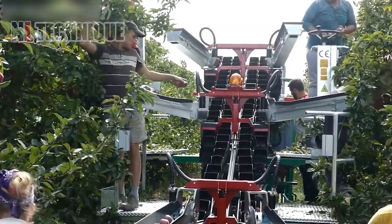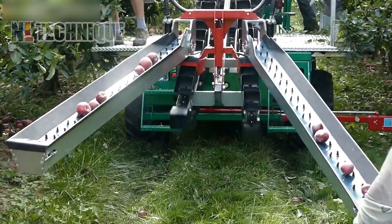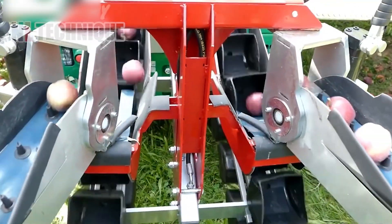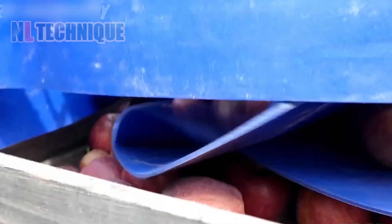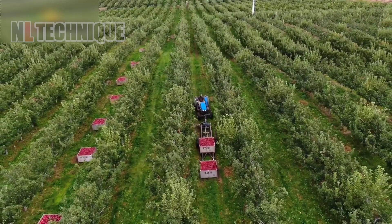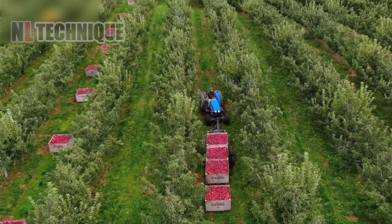After the farmers pick the apples, they place them on conveyor belts. The belts transport the apples into bins without causing any damage. With the conveyor belts positioned at four corners, the apple harvesting process becomes much more efficient. Watch as the farmers gather delicious red apples from all over their vast orchard.